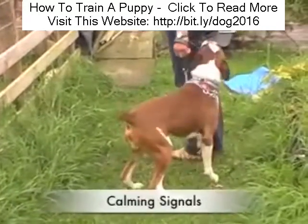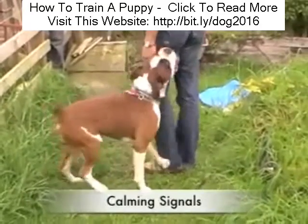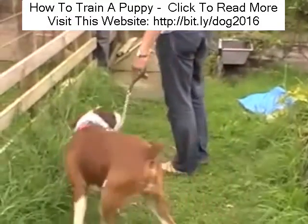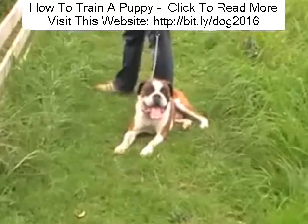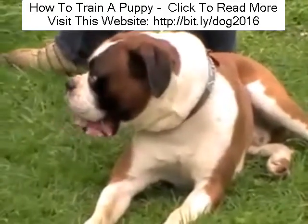Let's look at something called calming signals. We'll cover them off in more detail inside the site, but just to give you a taster: calming signals are messages which dogs use to communicate between each other to say, I'm not a threat, I'm no danger, you don't need to worry about me.